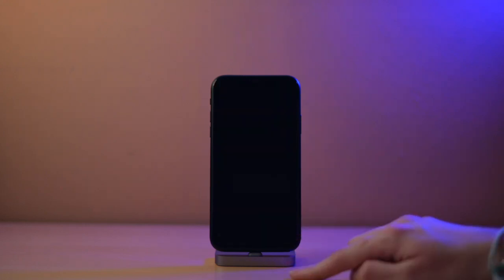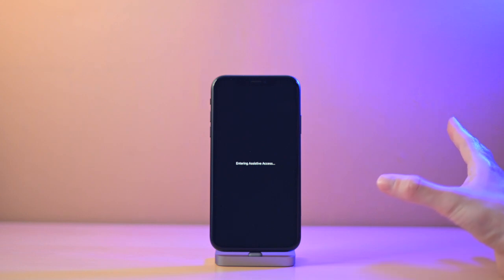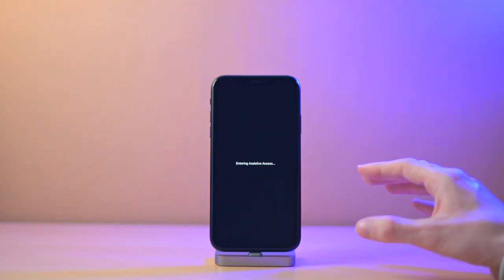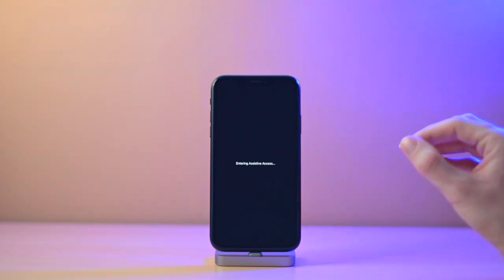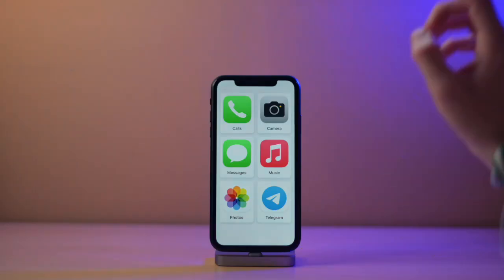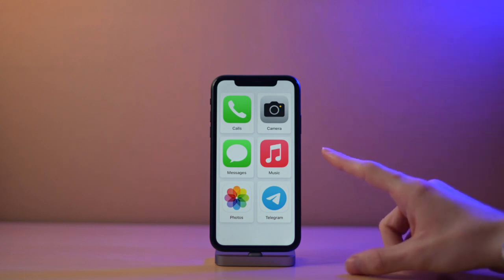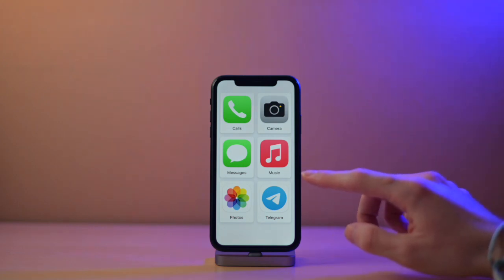When we say start using Assistive Access, it will tell us to enter the passcode. You can see that the iPhone goes to pitch black and it says 'Entering Assistive Access.' This is why it's been dumbed down to the bare minimum. And this is Assistive Access — the absolute bare minimum. It has the apps we selected, but we can include or leave out a few others.